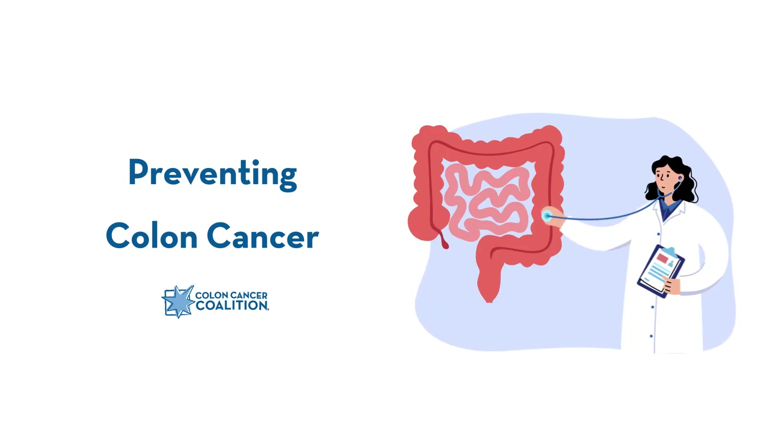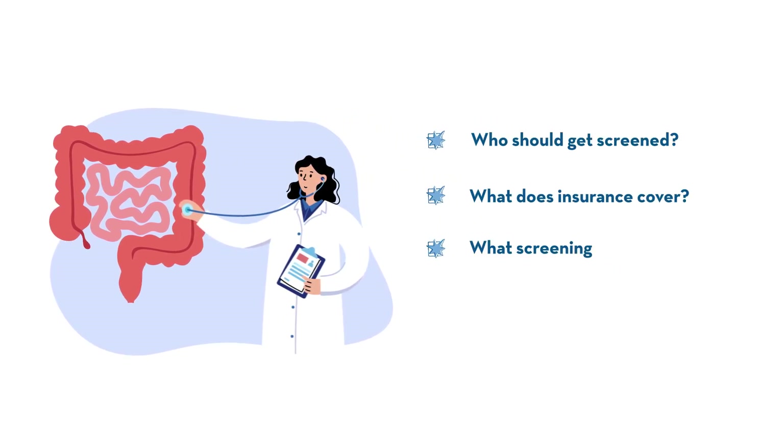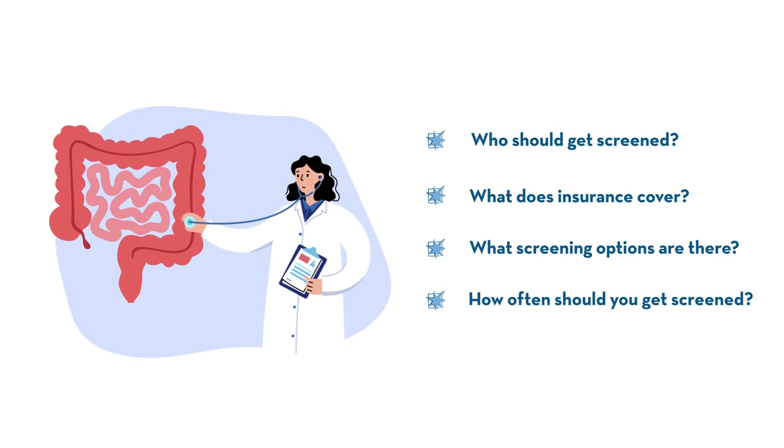On-time and regular screening is key to preventing and treating colon cancer. But who should get screened? What does insurance cover? What screening options are there? And how often should you get screened?